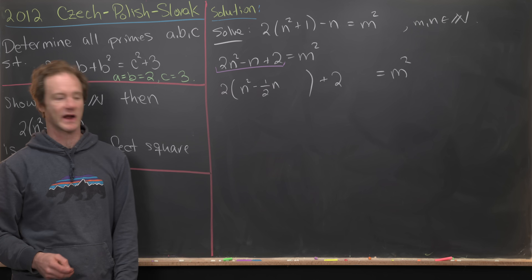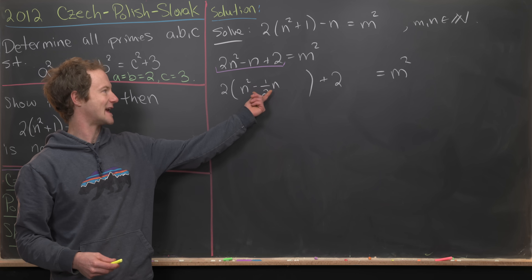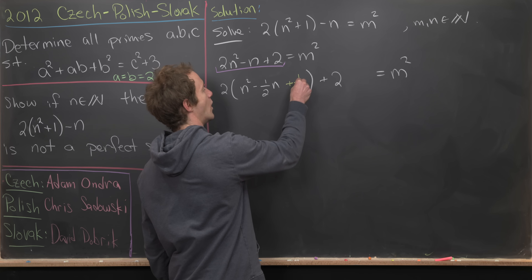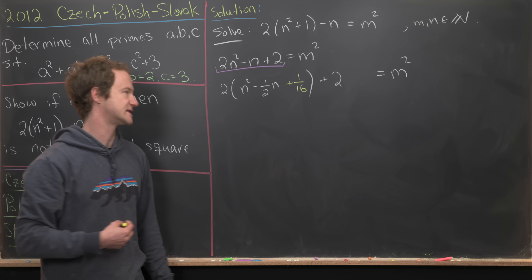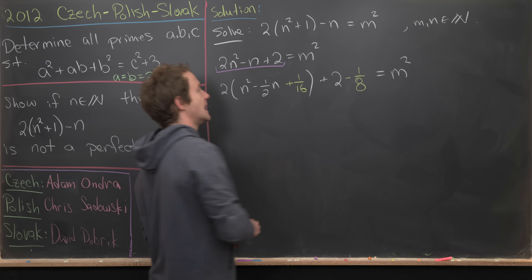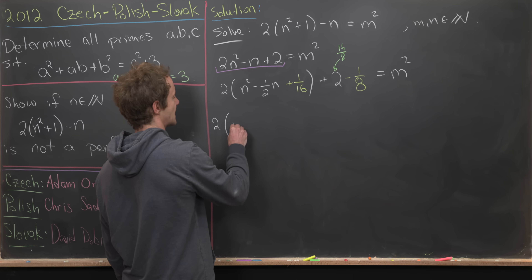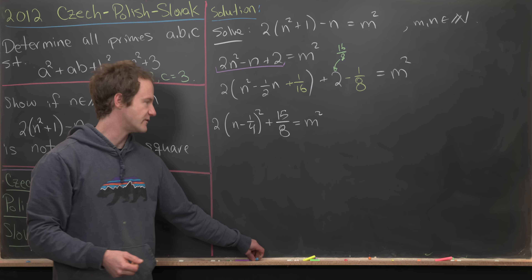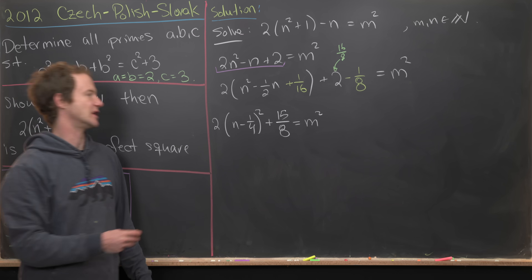Since there's a factor of two outside the parentheses, adding 1/16 inside actually adds 2 × 1/16 = 1/8, so we subtract 1/8 to compensate. Using 2 = 16/8 lets us simplify cleanly. The left-hand side becomes 2(n − 1/4)² + 15/8, giving us 2(n − 1/4)² + 15/8 = m².